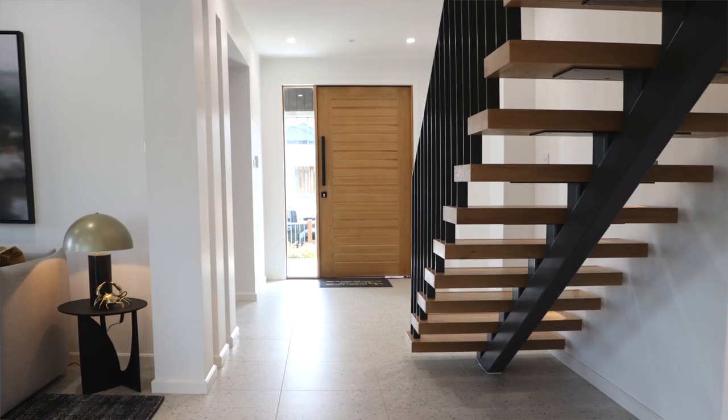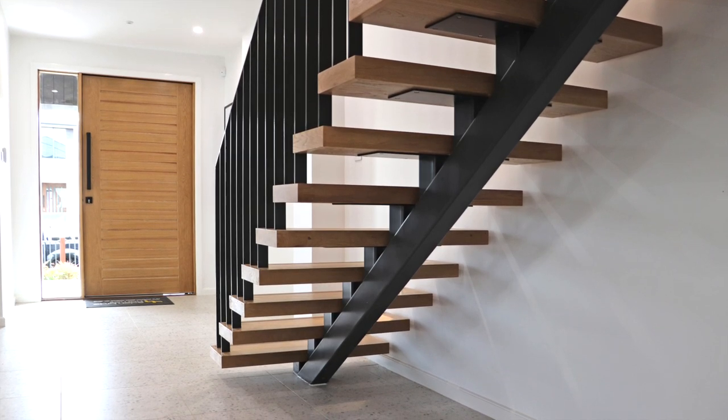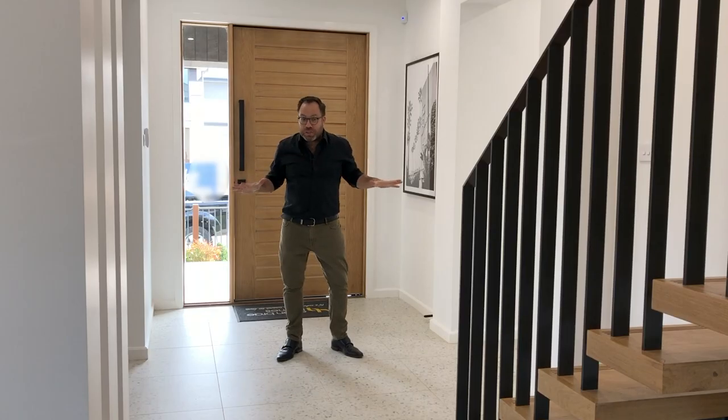The moment you arrive you realise you've entered something pretty special. The Wardoff has four bedrooms and five bathrooms spread out over two levels. The size of this floor plan allows for a really impressive front door, a striking staircase and a huge amount of space.